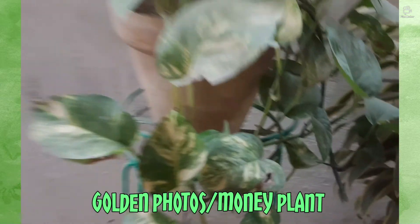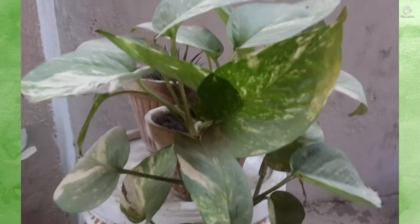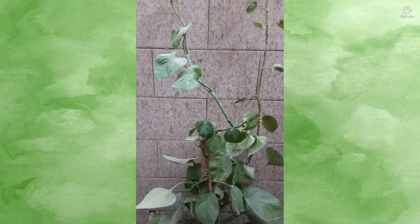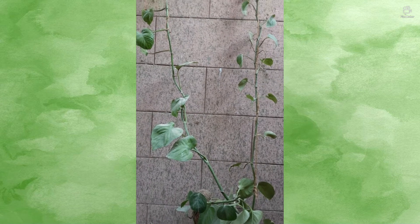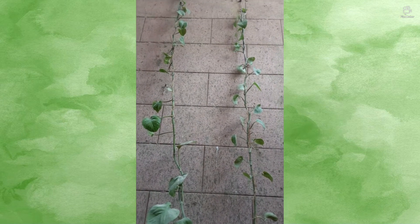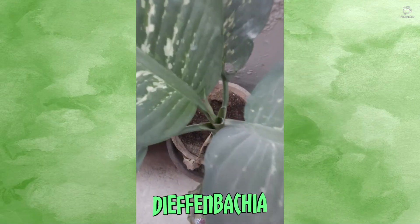The first plant on my list is the golden pothos. Its leaves contain calcium oxalate, so if you eat it, it can cause vomiting and blisters. Make sure your pets don't eat it because they're the most likely ones to consume it. This plant is also a great air purifier.